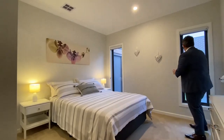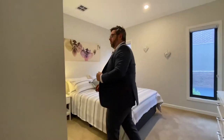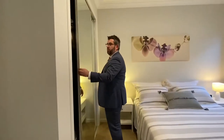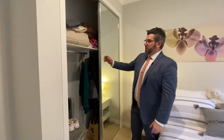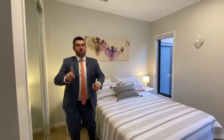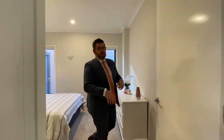Worth noting — the mesh grills are on all the windows as well. You've got beautiful double built-in robes with glass doors and plenty of storage space. The reason they've done the full bathroom downstairs is so that people wanting to reside downstairs don't have to go upstairs to use the bathroom — they've got a fully functioning bathroom right here.